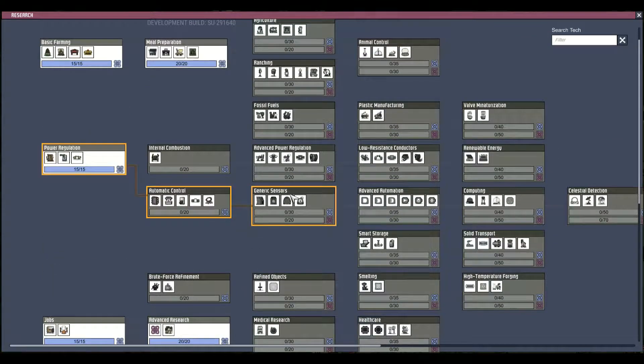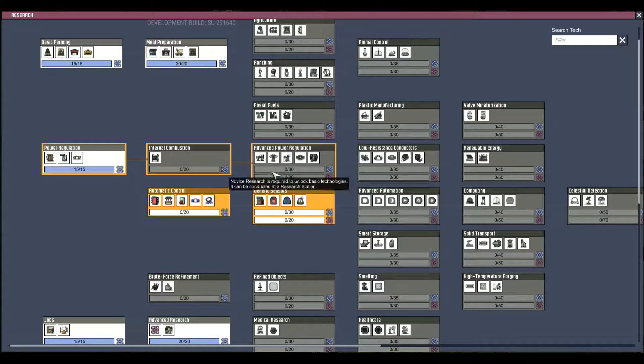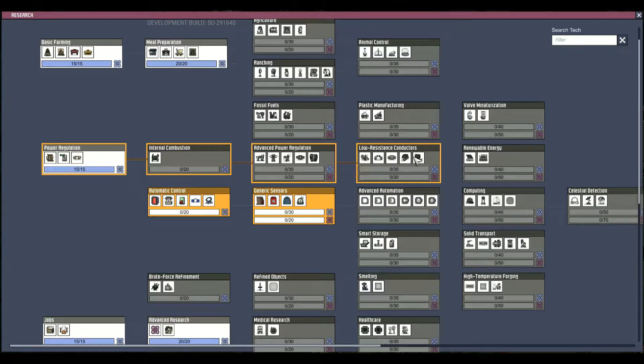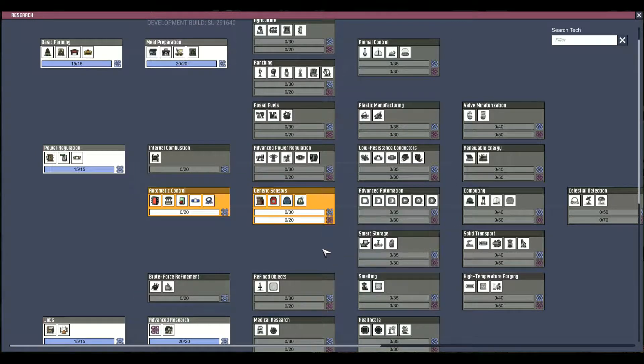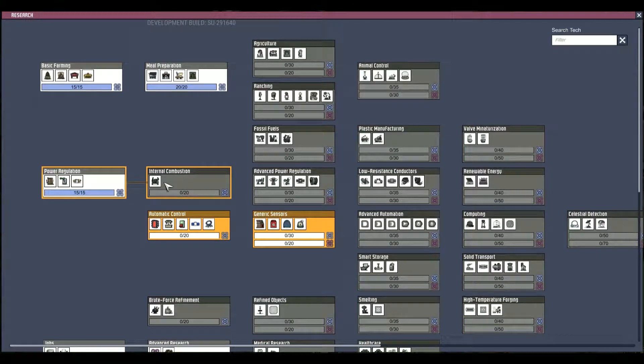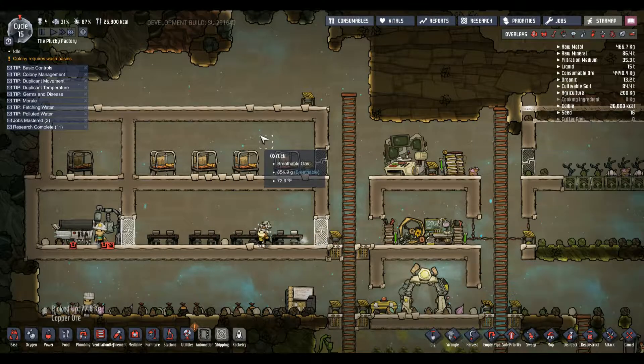What I want to do is get to there, and then we're going to do fossil fuels - natural gas. Where's the natural gas generator? Oil well, power transformer - there's coal generator, hydrogen generator, power control station, heavy watt wire, power transformer, solar panel, steam turbine, petroleum, oil refinery. Natural gas generator is under fossil fuels. Okay, there it is.